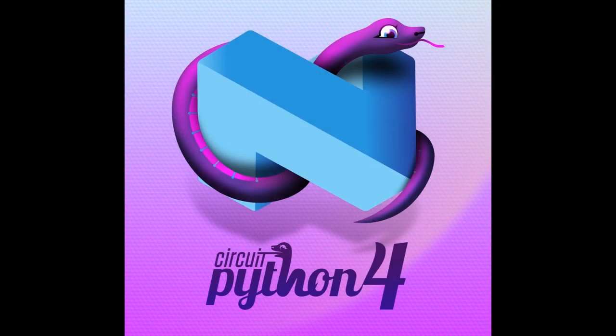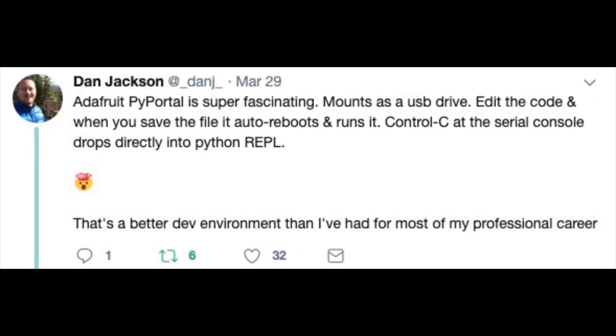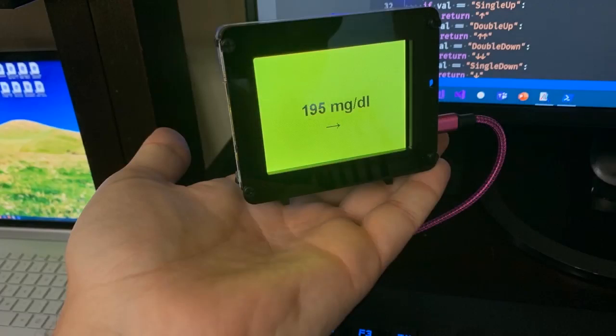We're still working on CircuitPython 4, up to Beta 6, and we're almost at release candidate — very exciting, coming out soon. We have a lot of PyPortals out there. Dan Jackson summed it up better than we ever could: 'Adafruit PyPortal is super fascinating. It mounts the USB drive, edits the code, and when you save the file, it auto-reboots and runs it. Control-C at the serial console drops directly into the Python REPL. That's a better dev environment than I have for most of my professional career.' That's exactly what we're trying to do.